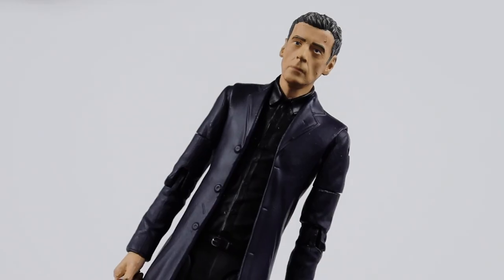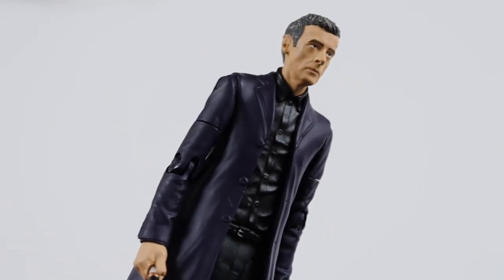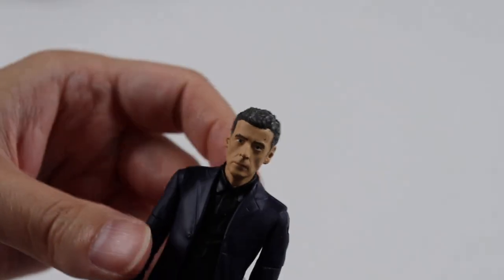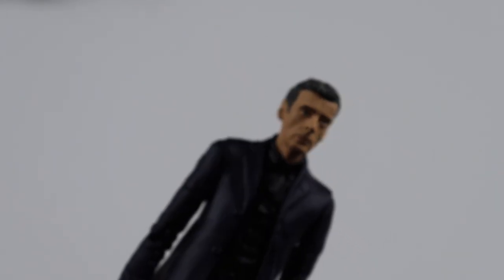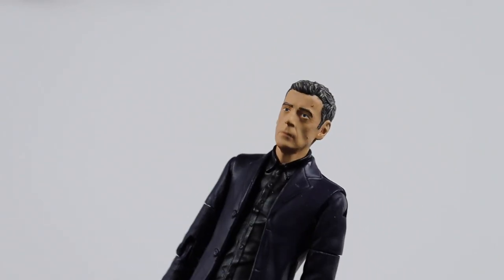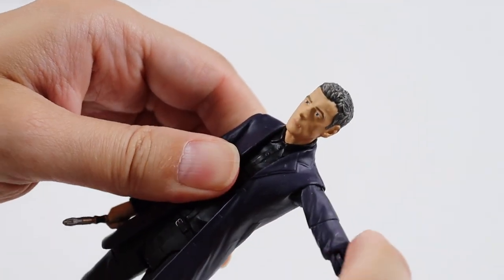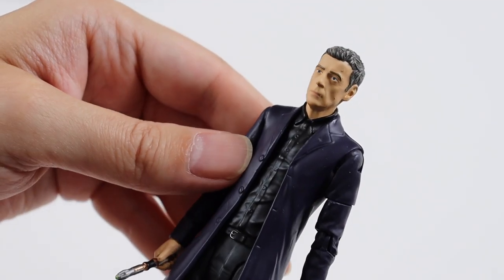The last figure is Peter Capaldi as the twelfth Doctor as seen in Deep Breath. Comes with his sonic - it's a closed version. A really nice colour on his jacket. This is with his shorter hair; I think he gets longer hair as the series goes on. I haven't really seen a lot of Peter Capaldi's era - that's one era of Doctor Who I haven't properly watched. Still a great figure. It is an updated sculpt so he gets butterfly joints, which is good.